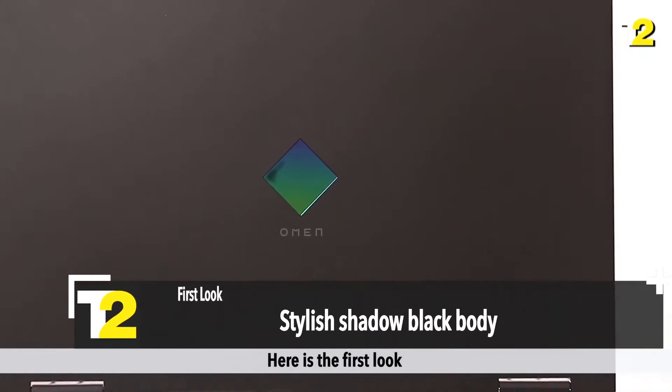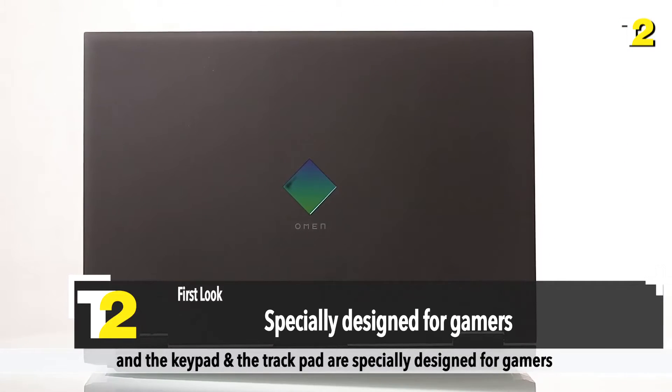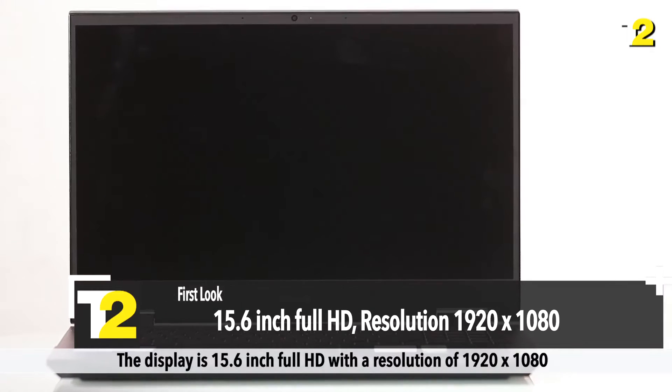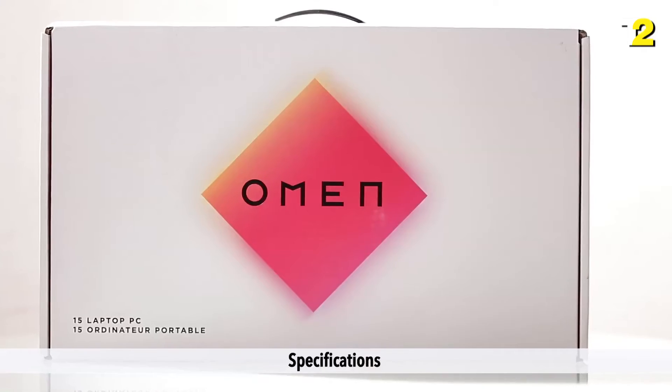Here's the first look. The laptop comes in a stylish shadow black body and the keypad and trackpad are specially designed for gamers. The display is 15.6-inch full HD with a resolution of 1920x1080. The body is stylish and sturdy and weighs up to 2.36 kgs.